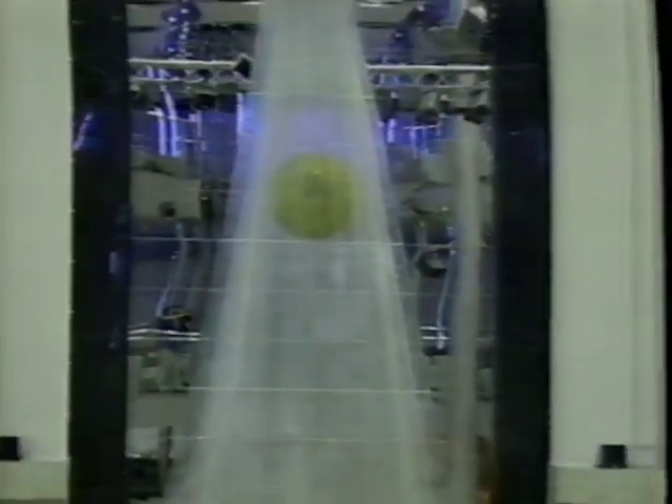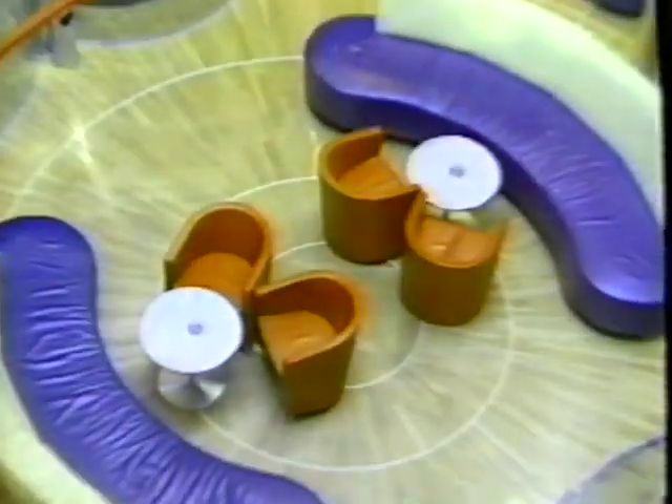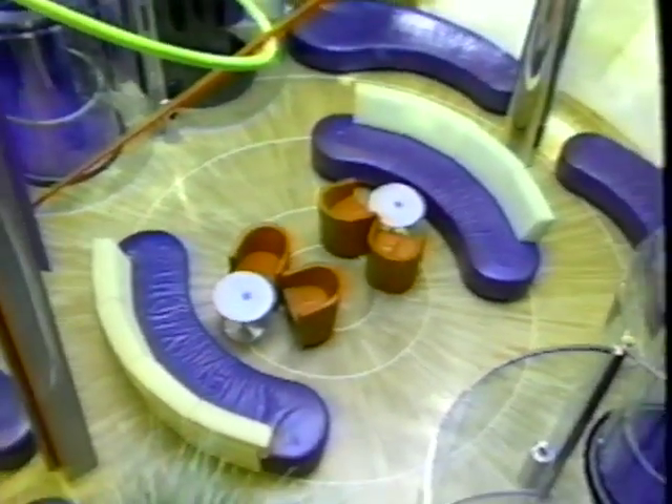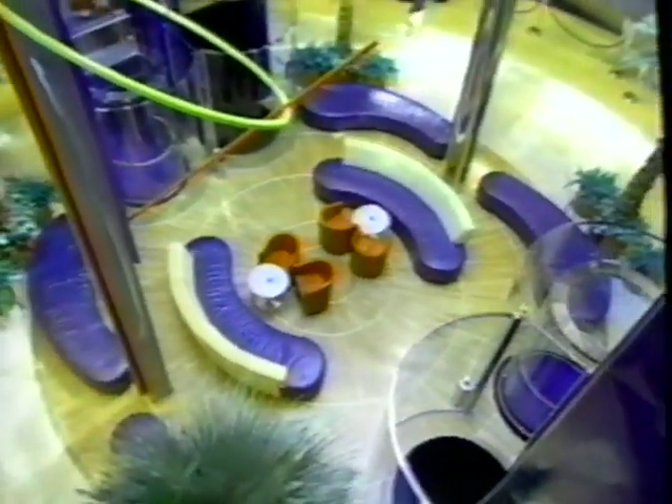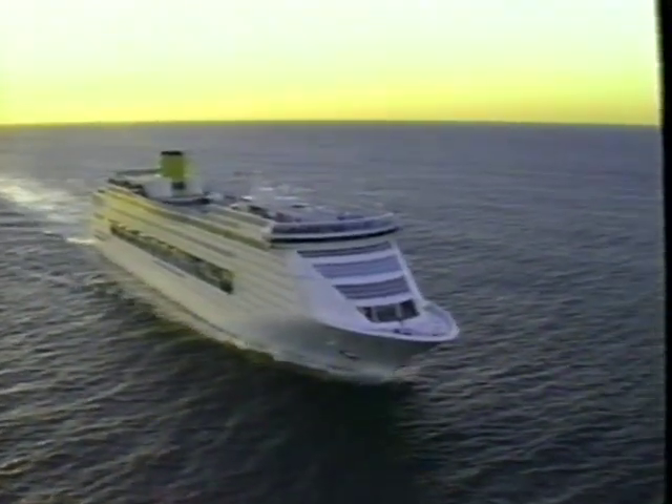The Costa Victoria is a triumph of Italian design, realized in steel, marble, and glass, created to take your clients to new heights of cruising comfort. This is what your clients see when they come aboard for the first time in the stunning Planetarium Atrium. No, this isn't a mirage. This is the Costa Victoria.